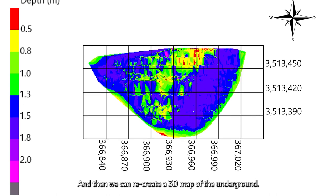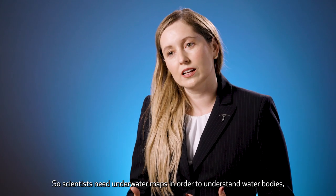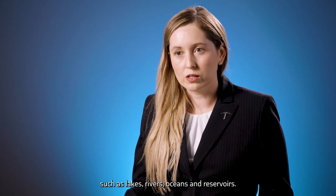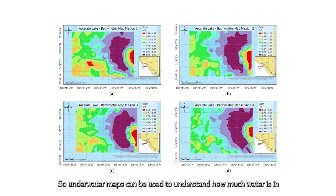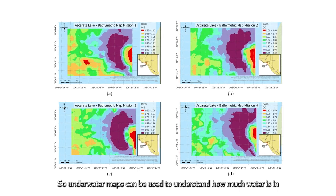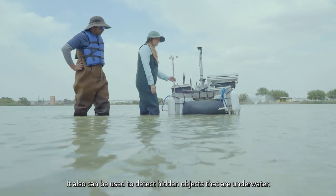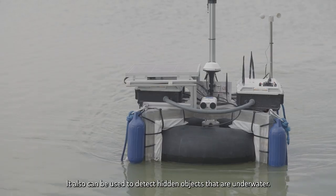We can recreate a 3D map of the underground. Scientists need underwater maps in order to understand water bodies such as lakes, rivers, oceans, and reservoirs. Underwater maps can be used to understand how much water is in a reservoir, and can also be used to detect hidden objects that are underwater.